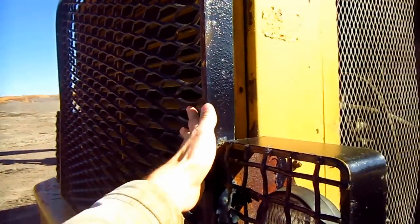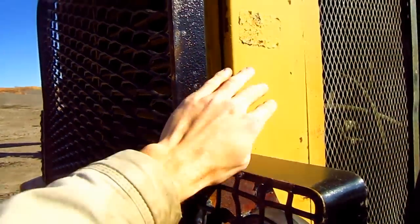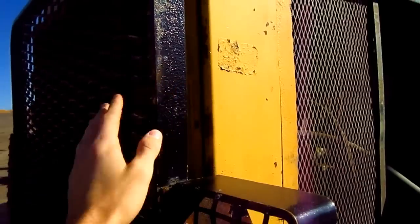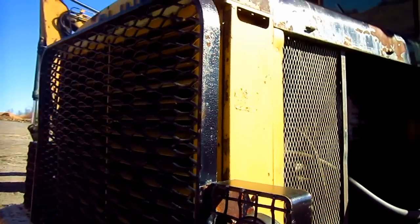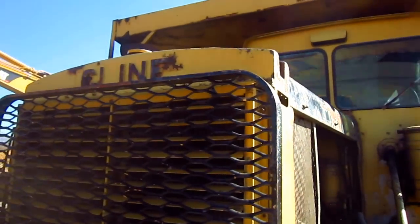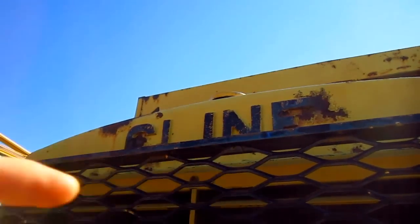On the front nose of the truck, you can see the metal guard to protect the front headlights and also the radiator, which is right behind it, from any falling debris when the truck is in operation. And on the front of the nose of the truck, you can see where it says Kline.